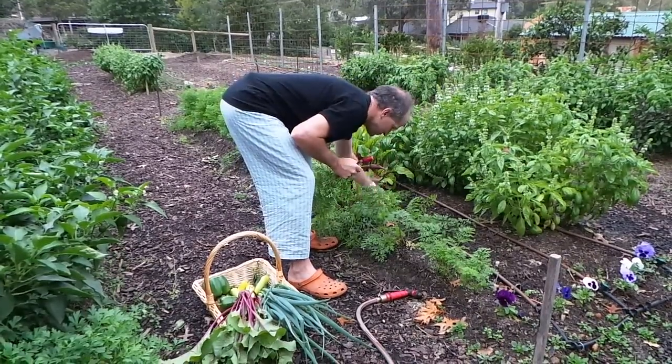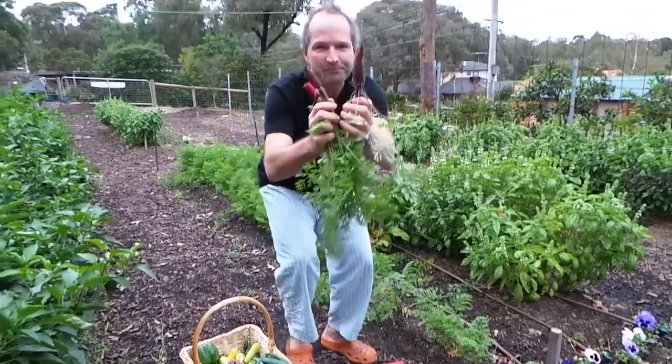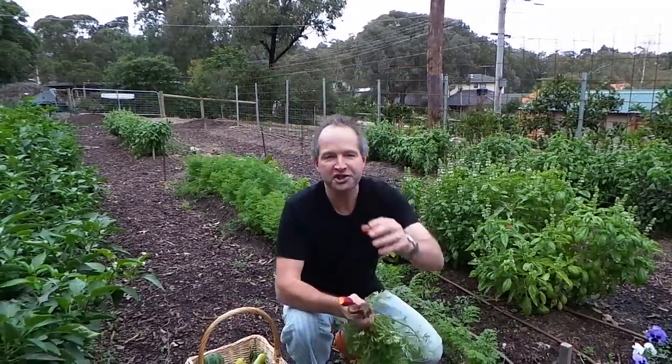I'm going to pick a whole lot of them. Here's one, we've got another one here. Look at that — beautiful fresh carrots.